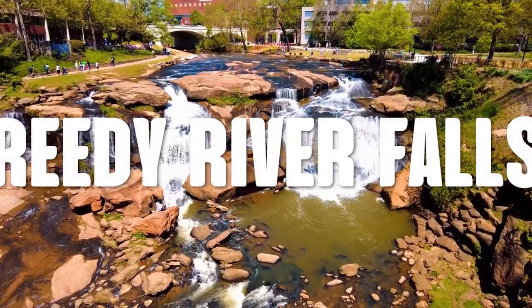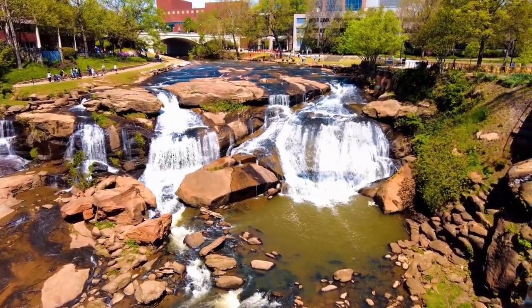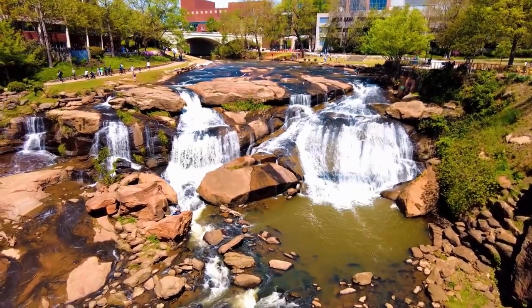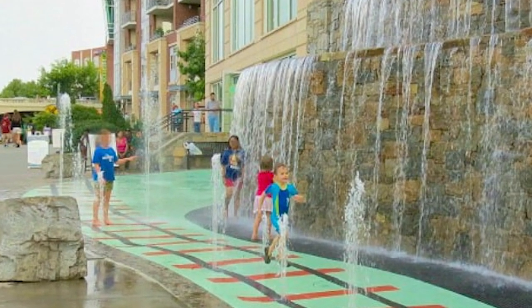Because no tour of waterfalls near Greenville is complete without it, our next bonus waterfall is Reedy River Falls. It's located in the heart of downtown Greenville in Falls Park, named after the falls themselves. This waterfall is the centerpiece of the park with the Liberty Bridge crossing over it. You can picnic above or below the falls and enjoy many activities the downtown park has to offer. In the summer there'll be Shakespeare in the Park, and if you have small children there's a splash pad just up from the falls. Stop and get some ice cream or coffee at one of the nearby shops as you meander through the park.